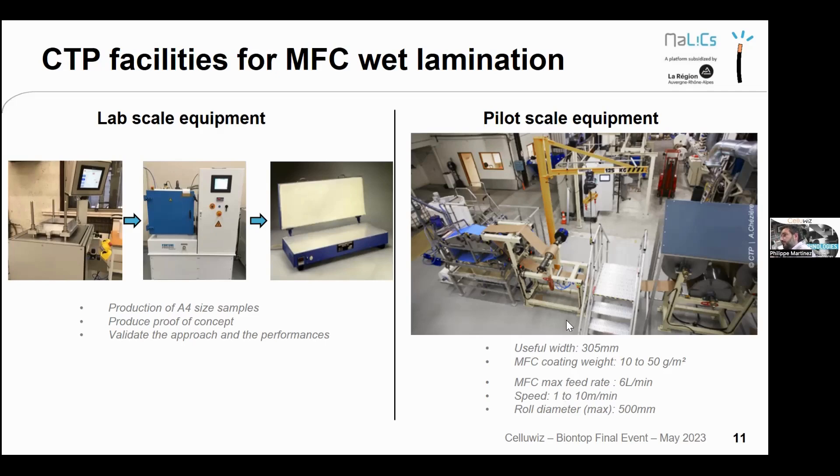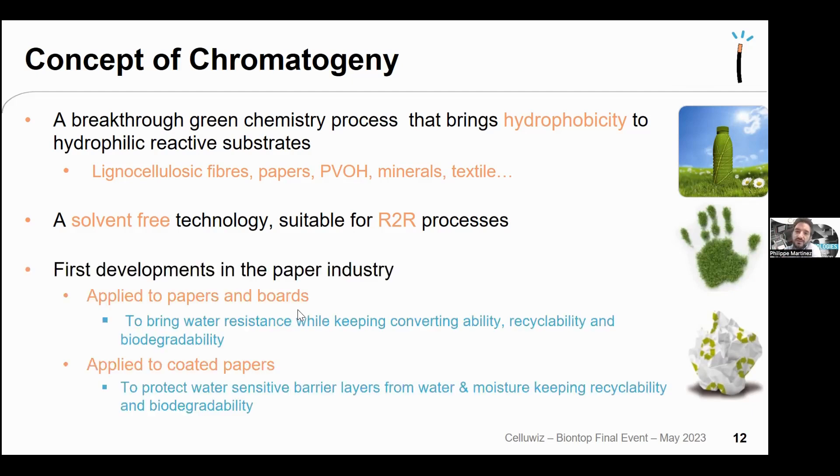Chromatogeny, also developed and patented at CTP, is a breakthrough green chemistry process that brings hydrophobicity to hydrophilic reactive substrates containing hydroxyl groups — cellulosic fibers, papers, PVA, minerals, textiles, etc. It is a solvent-free technology applying reagent at 100%, suitable for reel-to-reel processes as the chemical reaction completes within about one second. It brings water resistance to paper and board while keeping converting ability such as gluing, printability, and recyclability.